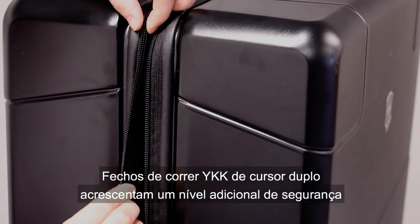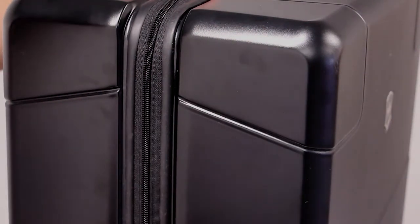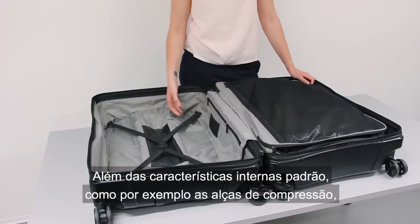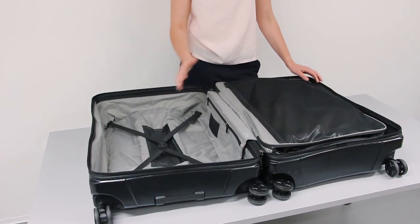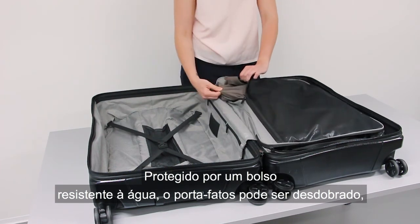Double coil YKK zippers add an added level of security and prevent the case from being opened by sharp objects. Along with standard internal features such as compression straps, the Lexicon checked luggage pieces also come with a suitor, separated by a water resistant pocket that is ideal for storing dirty clothes.